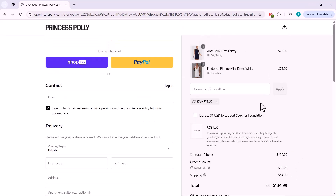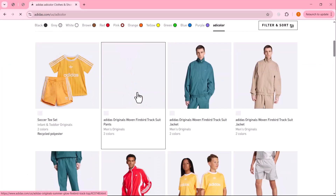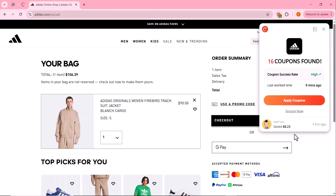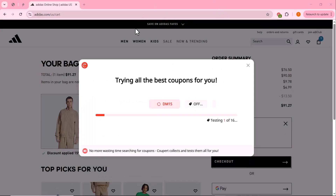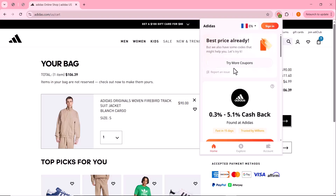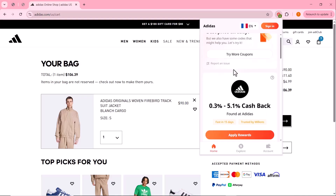Now let's try Coupert on another website. This time we're shopping on Adidas — I've picked out a jacket for myself. Just like before, Coupert has found 16 coupons available for this site and will automatically test all of them to find the best possible discount. Coupert is also offering up to 5.1% cashback on this purchase.